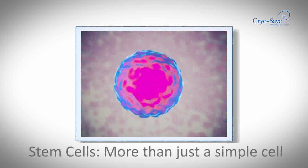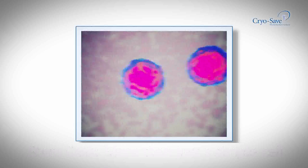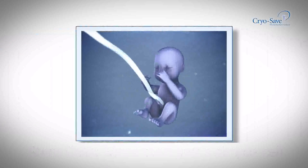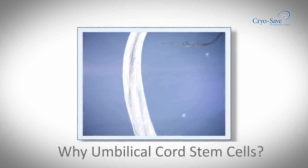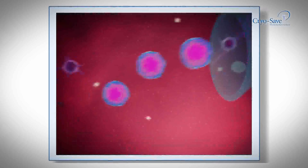Stem cells drive the natural healing process throughout one's life, and your baby's leftover umbilical cord is filled with millions of these precious stem cells. At birth you have a once-in-a-lifetime opportunity to store the umbilical cord blood and tissue containing these master cells. These younger cells grow faster and for longer periods of time.